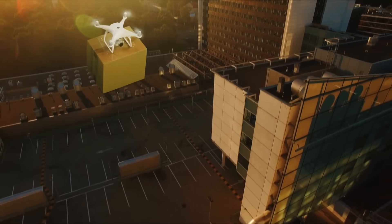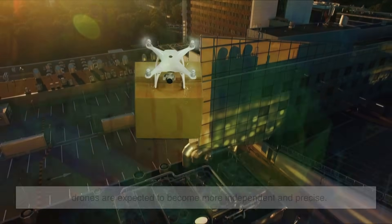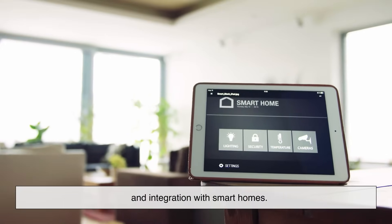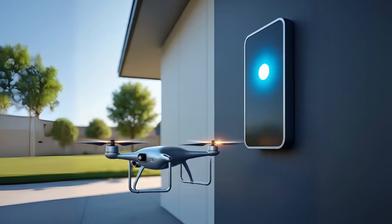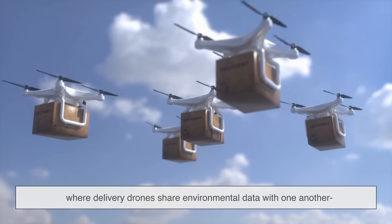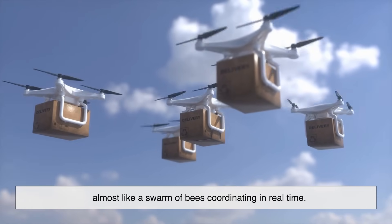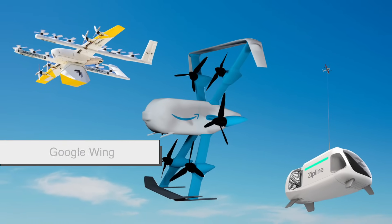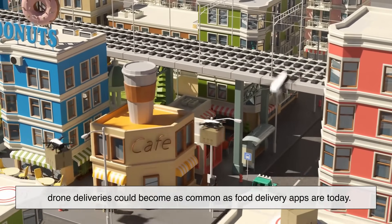So where is this all headed? As technology advances, drones are expected to become more independent and precise. We're looking at improvements in real-time 3D mapping, better AI decision-making, and integration with smart homes — imagine a drone communicating with your home security system or smart doorbell to confirm delivery. We might also see drone-to-drone communication, where delivery drones share environmental data with one another to avoid accidents and optimize flight paths, almost like a swarm of bees coordinating in real time. Companies like Amazon, Google Wing, and Zipline are already pushing these boundaries, and as regulations catch up, drone deliveries could become as common as food delivery apps are today.